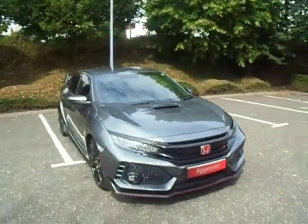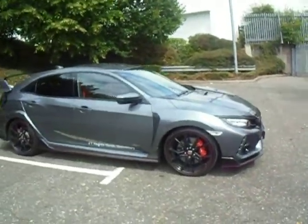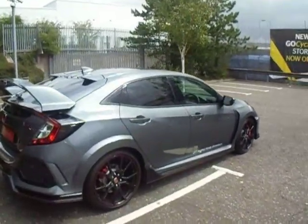Hello and welcome to GT Hughes Honda in Shrewsbury. My name's Dan and I'm going to show you around our demonstrator Honda Civic Type R GT. This one is finished in polished metal metallic paint, first registered in July of this year.